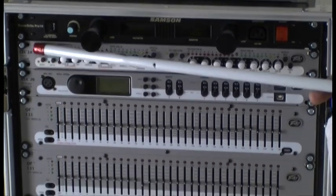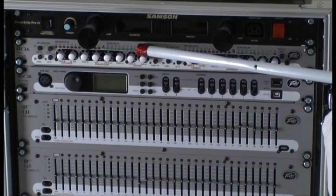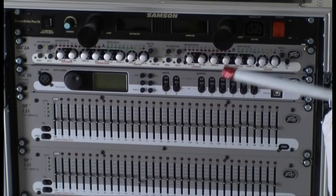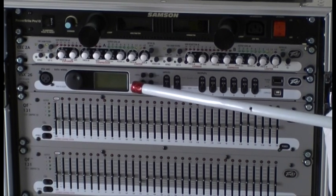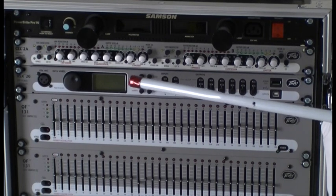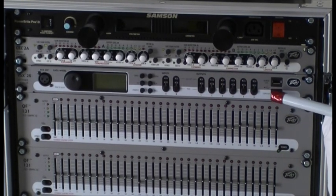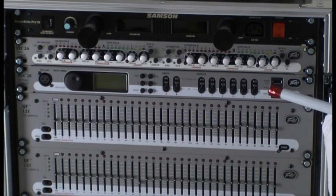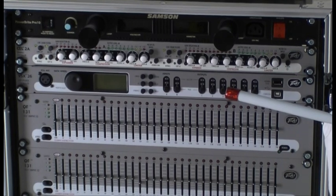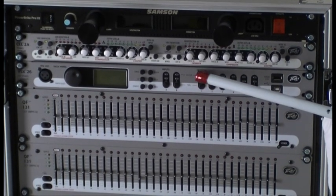Next up we have a PVCL 2A — that's a compressor, expander, limiter. A very handy tool. Down here is really the heart of the whole system — the PVSX 26 loudspeaker management system. This looks after getting all the correct frequencies to the high-frequency driver, mid-range, and the big woofers. Very important, this one.